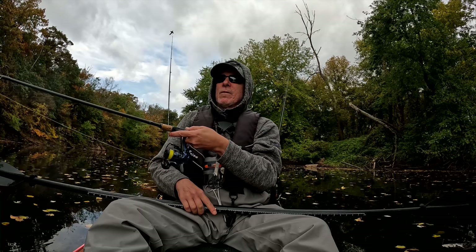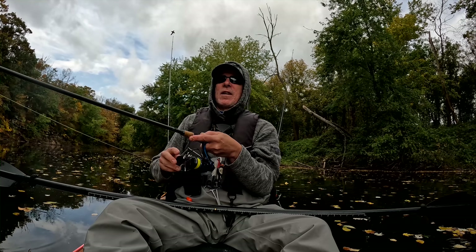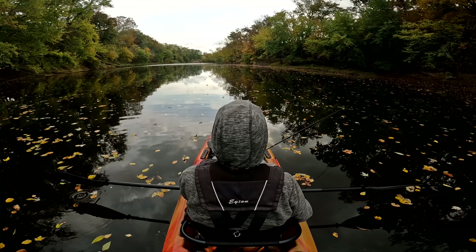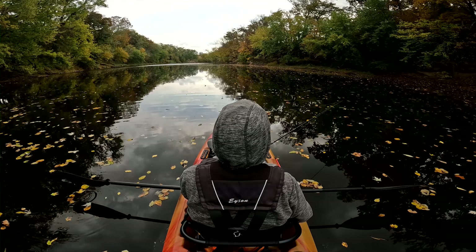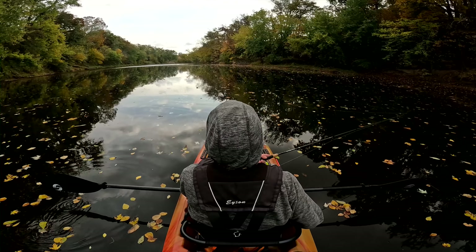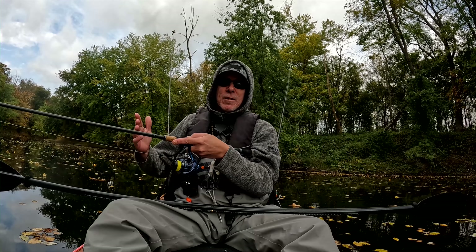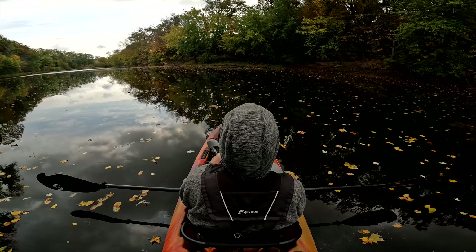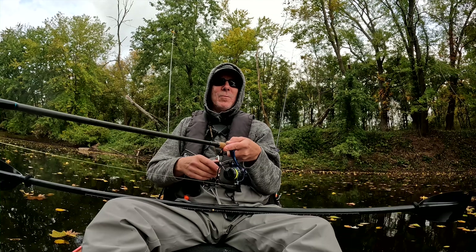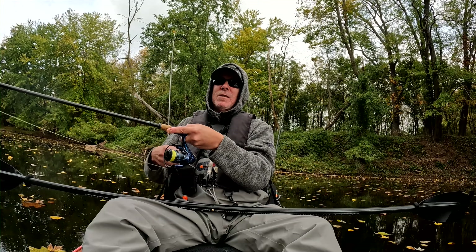When I was in here last week, I had the same water temperature, and the water's down — I don't know — maybe three or four inches. Really not all that significant. The big difference today is the cloud cover, and even though it's more difficult with the leaves, this is going pretty well.